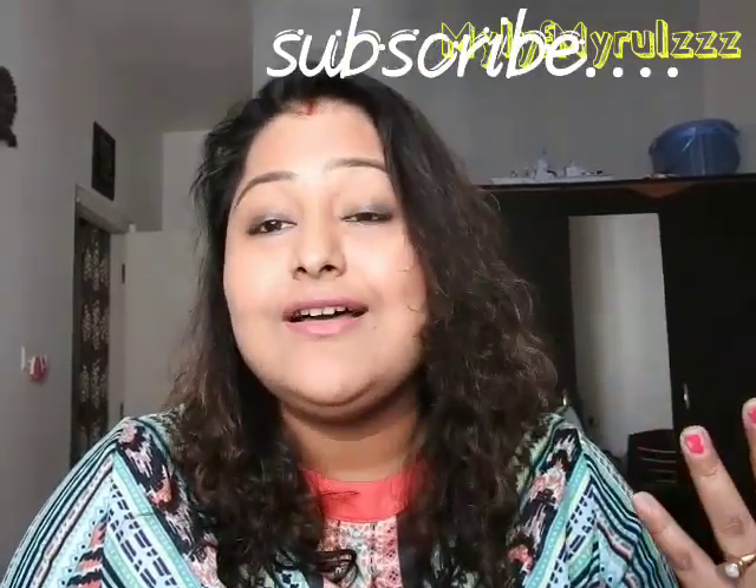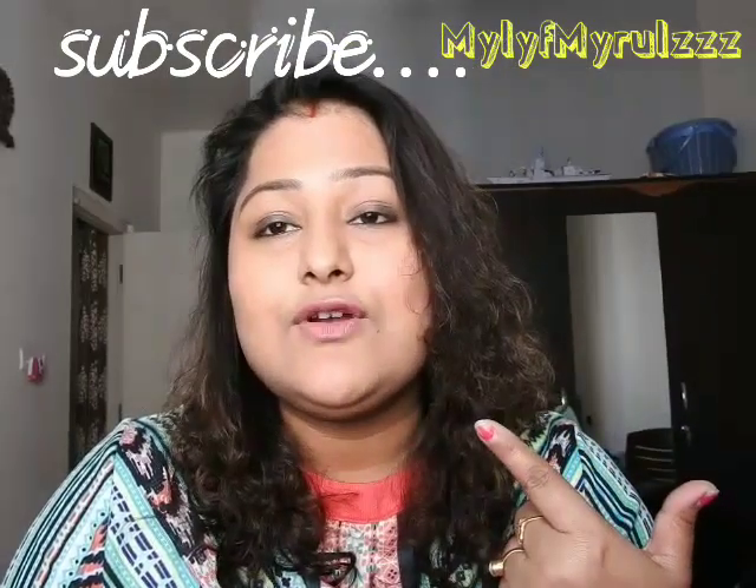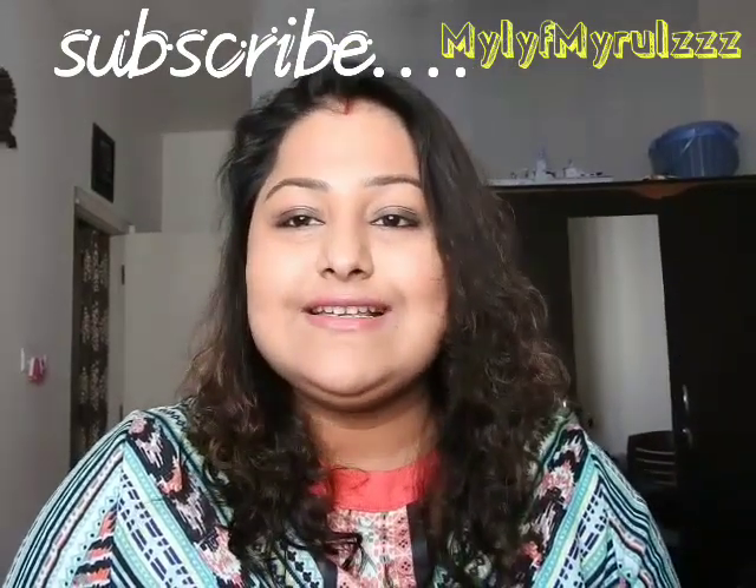Hey everyone, welcome back to my channel, 'My Life My Rules.' I might look a bit dull today because I'm not feeling well and wasn't in the mood to do any makeup, so I just applied a little bit of BB cream and kajal. The lipstick is from Sea Soul, and that's it.